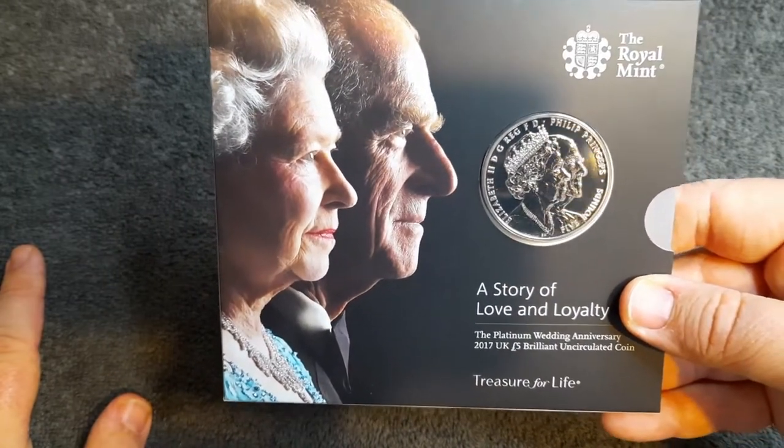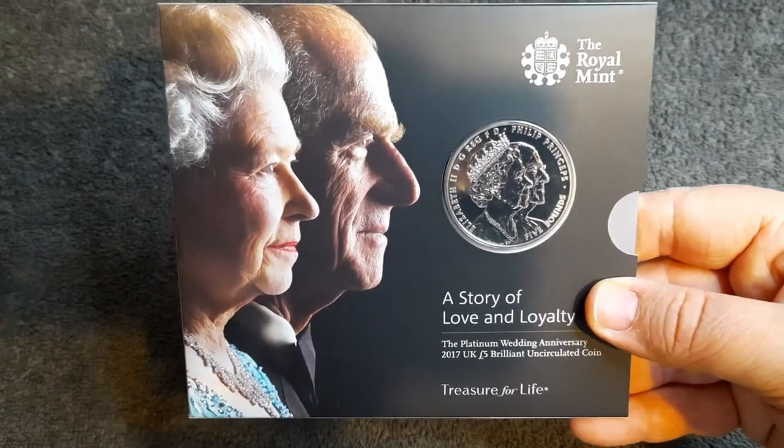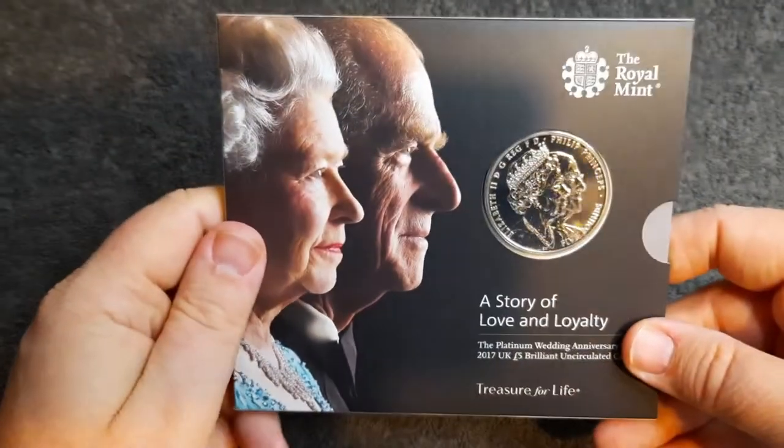I never said I'd buy any, but since the Music Legends came out I just can't seem to help myself. I am really pleasantly surprised with this £5 coin — it's really cool actually, and I'm quite glad I purchased it.